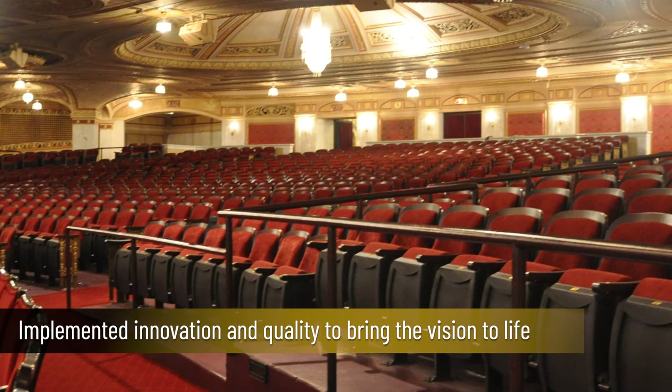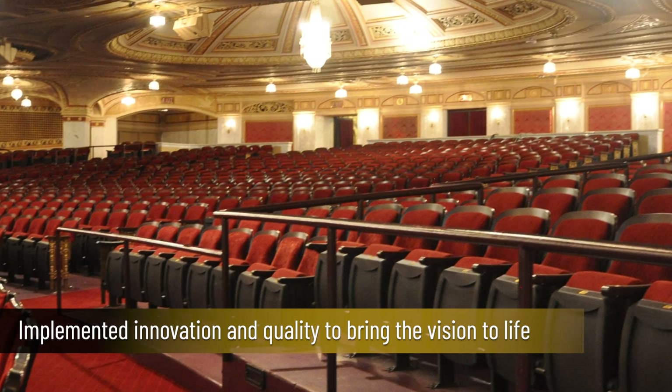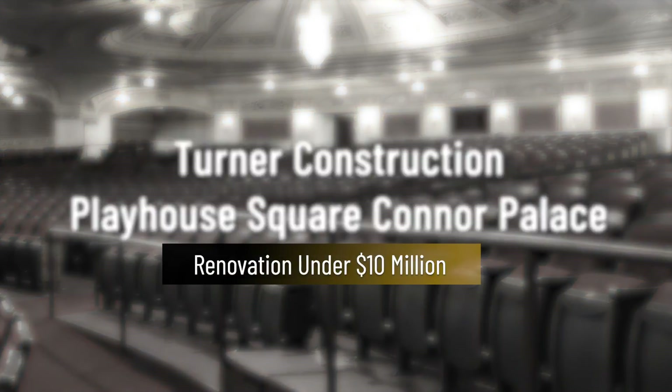Due to the historic nature of the building, there were unexpected challenges that were approached in a team fashion and kept the project on track.